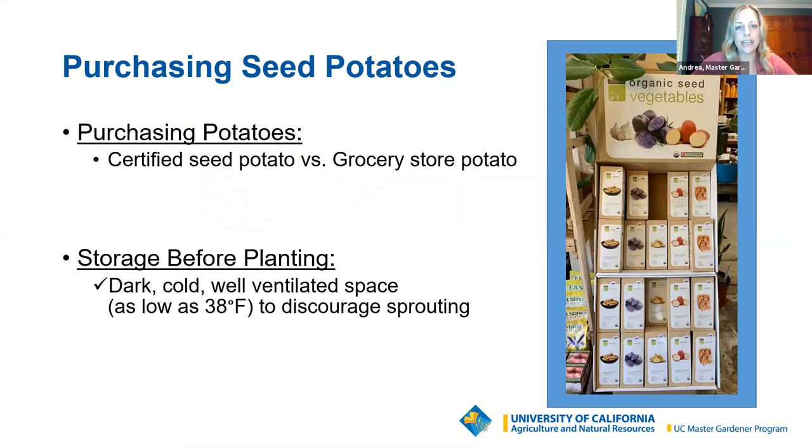Purchasing seed potatoes. You've heard me say seed potato, and you might be thinking — do I need tiny seeds to grow a potato? The answer is no. You'll be buying actual seed potatoes, which are actual small potatoes. You might think you could just throw a few extra potatoes in the cart at the grocery store. The answer is no — you do not want to buy grocery store potatoes for growing.